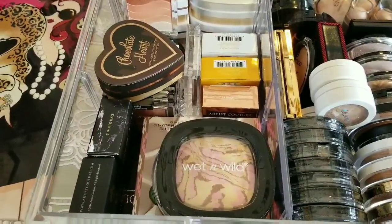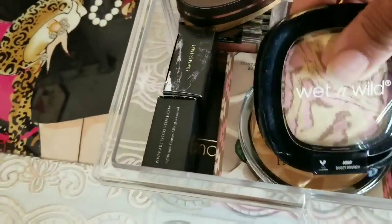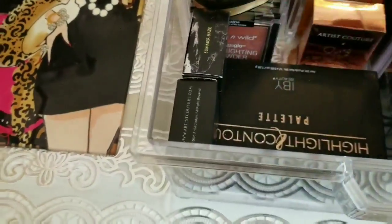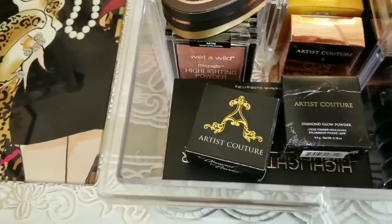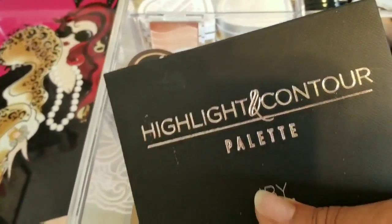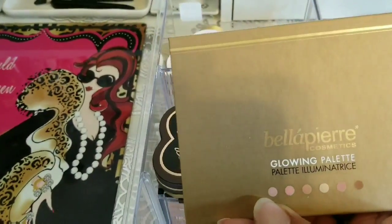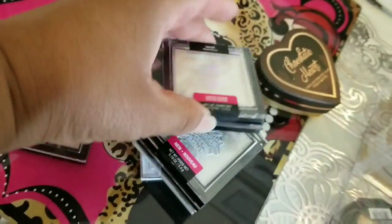I didn't change the way I'm doing it because I can't go through all of these highlighters. I have Wet n Wild, a crayon case, BH Cosmetics — I think from BoxyCharm — Artist Couture, a highlighter kit by EBY, and Bella Pierre. These are all of my Wet n Wild highlighters.